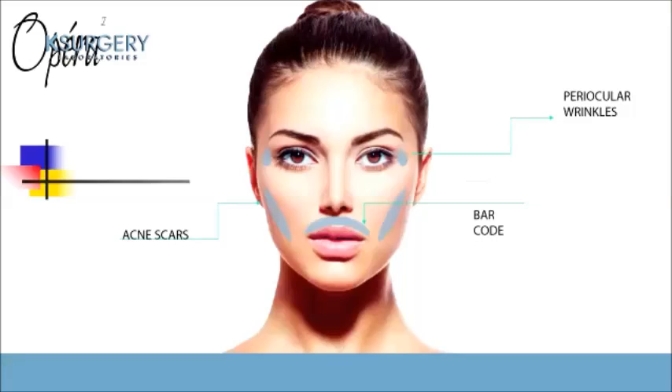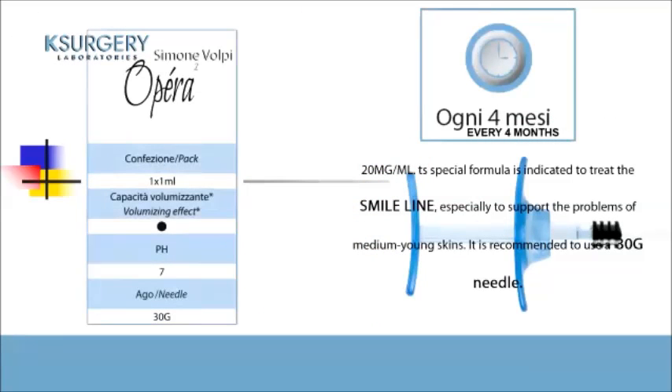The first product is OPERA 1. OPERA 1 is a soft filler. The indication for this filler is acne scars, barcode lines, periocular wrinkles, and smaller wrinkles. The hyaluronic acid concentration is 20 milligrams per milliliter, pH 7. Inside the box there are two needles of 30 gauge.